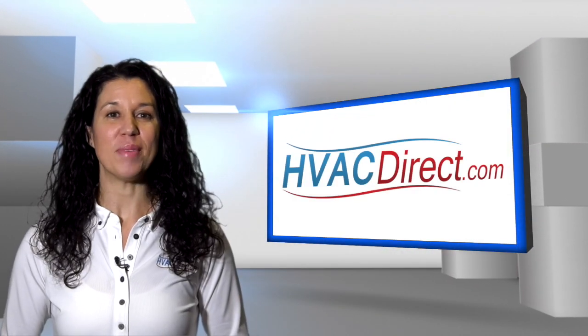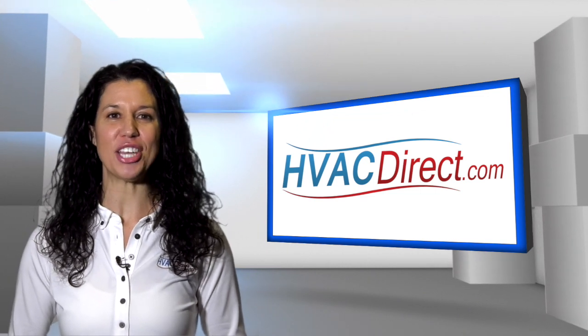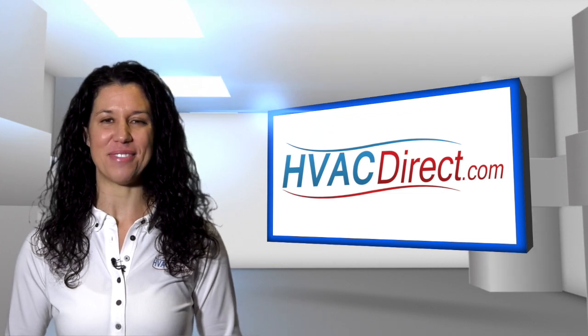Welcome to HVACDirect.com. My name is Mary and in this video we are going to discuss the Goodman GMEC96 series gas furnace, designed for upflow or horizontal configurations.